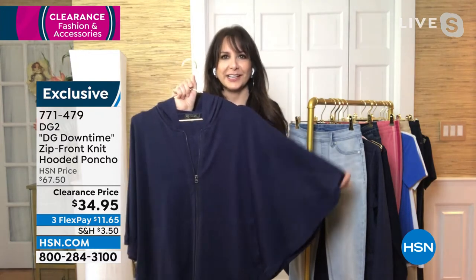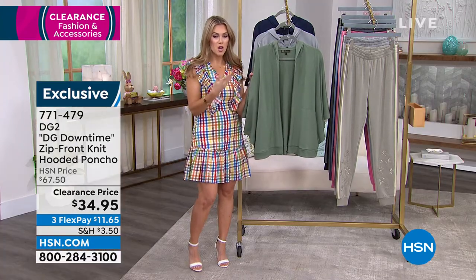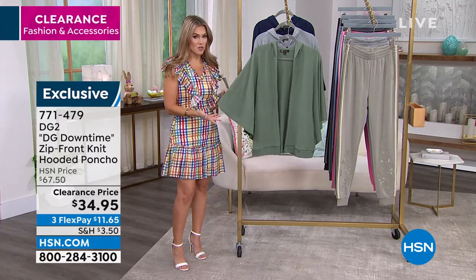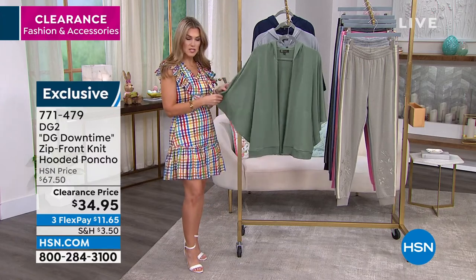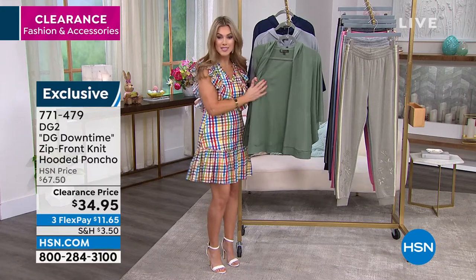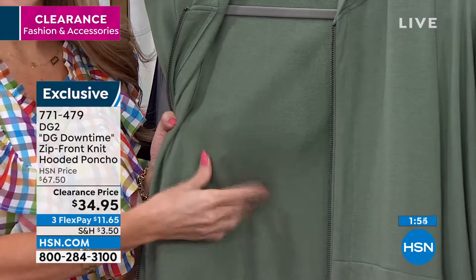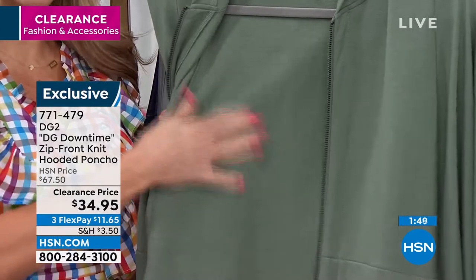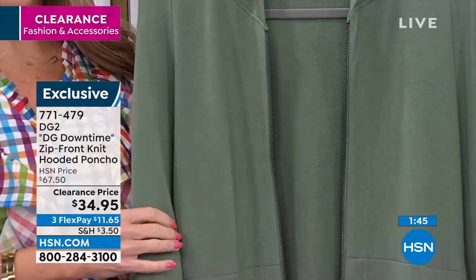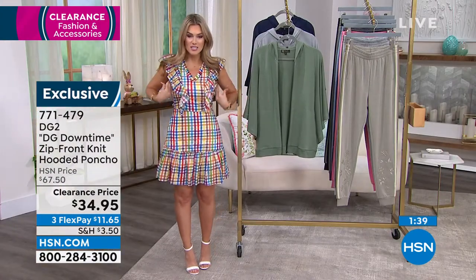Normally these garments are not in this price range — they're very special with a lot of style. When I think of athleisure, it's really expensive. Most places it's like $150 for something like this because you're getting the hood, the zipper, the pockets, the stitched sides, and the nice bat wing loose sleeves. But when you feel inside, this is like a puppy's ear — so soft. So $34.95 is an incredible price.